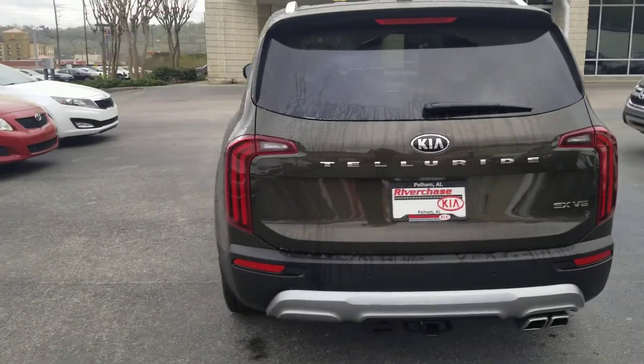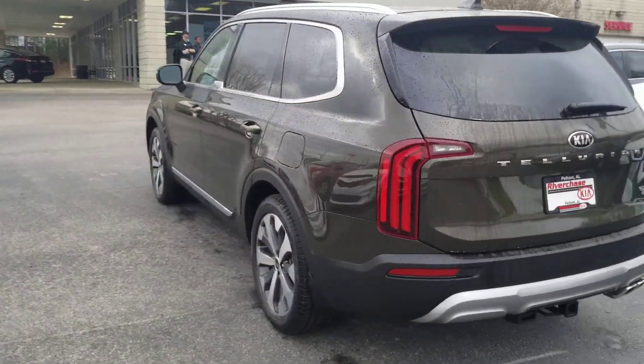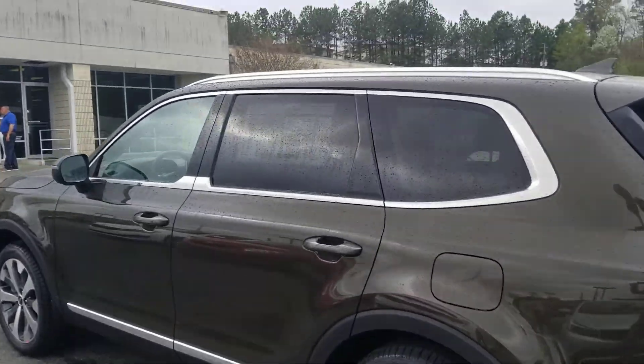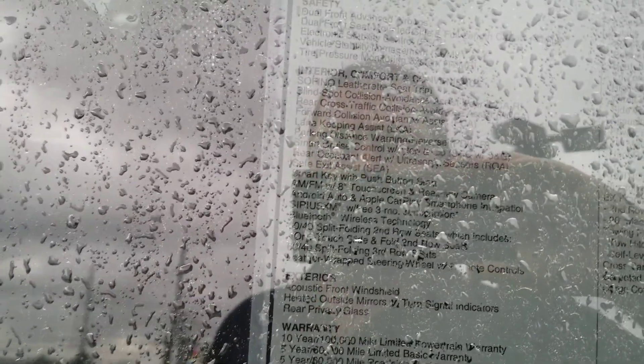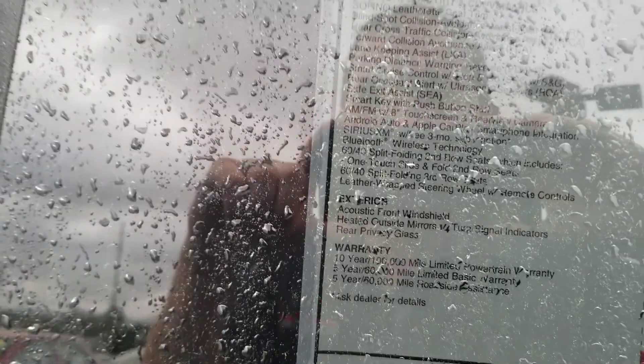I'm not sure how familiar you are with the Telluride itself and the technology, but it is loaded with safety features, which I'll go over as we go. The sticker shows the blind spot collision avoidance, the rear cross traffic collision avoidance, the forward collision avoidance, lane keep assist, and parking distance warning for reverse.